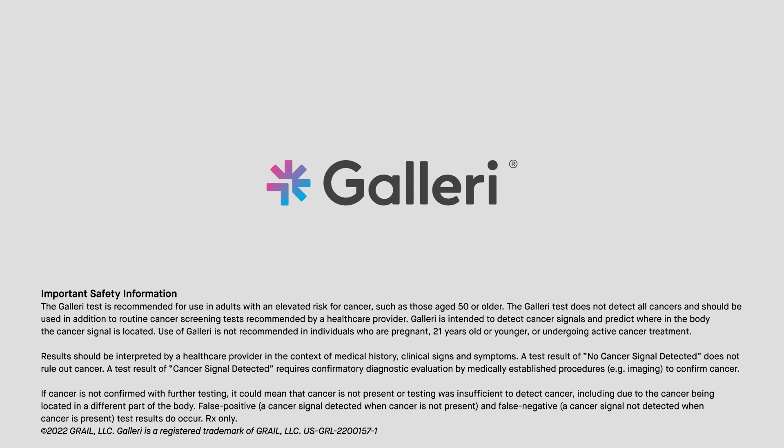After diagnostic evaluation, around 40% of people are expected to have a confirmed cancer diagnosis. The Galleri test is prescription only.